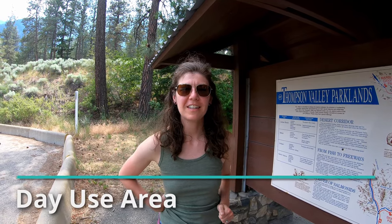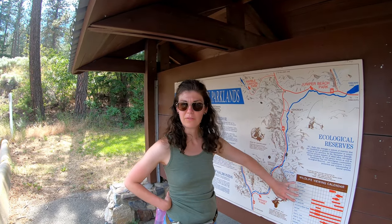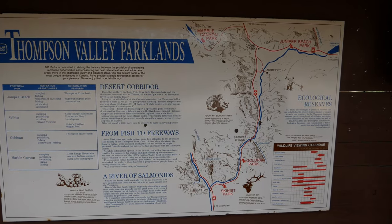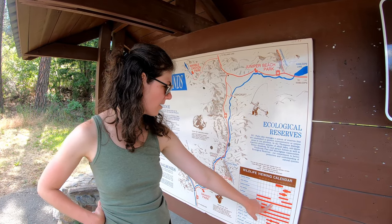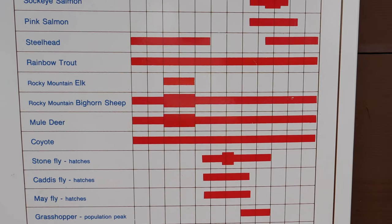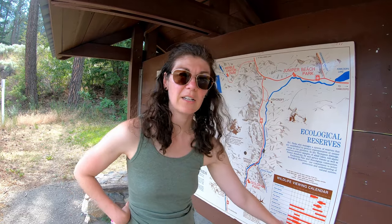We're down here at the day use area at Skihist. In the bottom corner they have a wildlife viewing calendar, which is really helpful so you know what you'll get to see when you're here. We're in June right now so our options are rainbow trout, bighorn sheep — which we saw on the way here — mule deer, which we've seen a little bit of as well, and coyotes. They also have rattlesnakes — the Pacific rattlesnake. I've never seen one and I kind of hope to never see one.